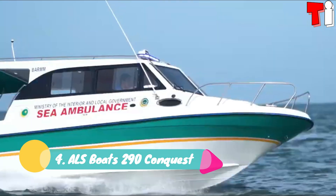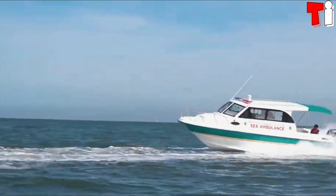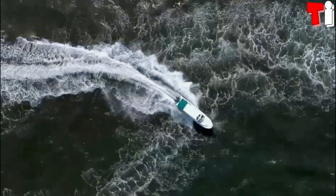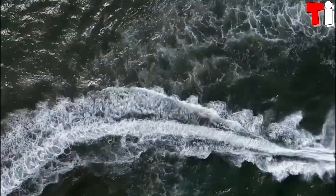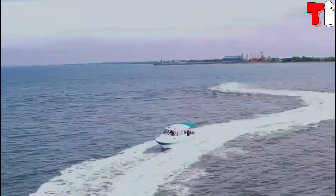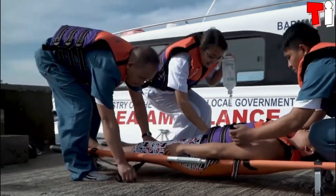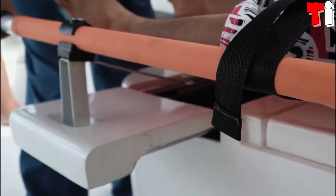Number 4: ALS Boats 290 Conquest. It is a fast and versatile boat manufactured in the Philippines. It is designed to provide maximum maneuverability and stability, even at high speed, and can quickly and effectively transport a patient and medical staff.